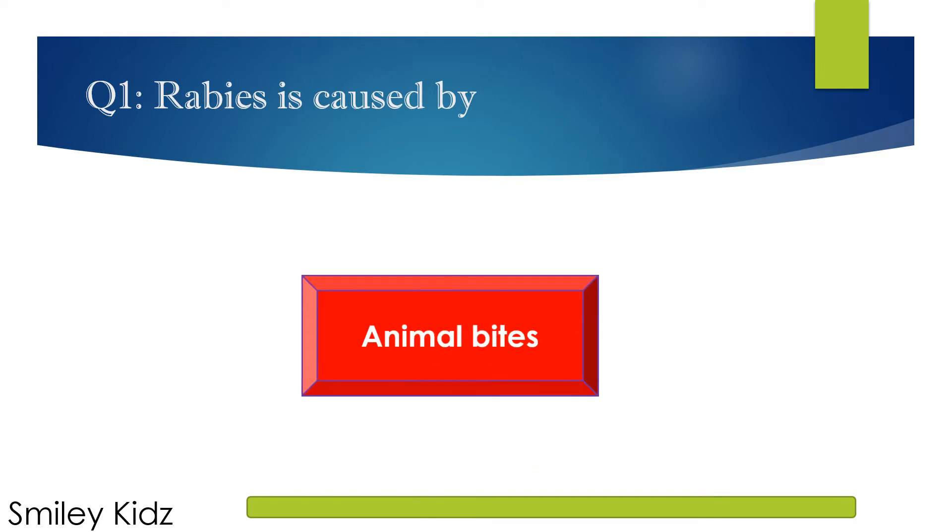The right answer is Animal bites. Rabies is caused by animal bites.